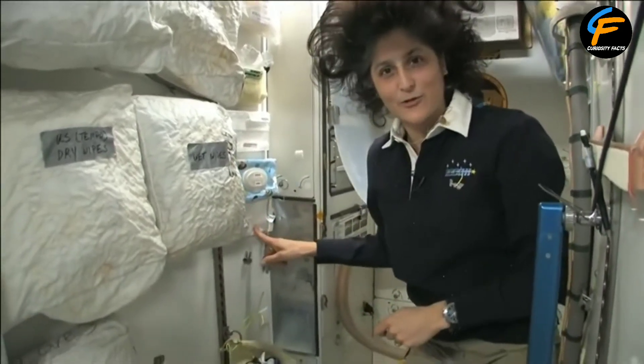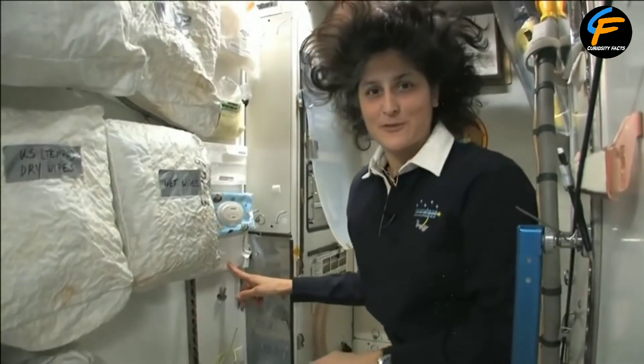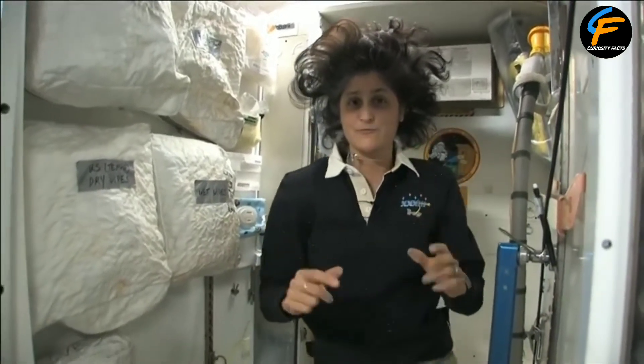And then if things get really out of control, we have disinfectant wipes just to make sure we clean up here. Because just like the water I showed you, the number one stuff can sort of go all over the place if you don't aim correctly.